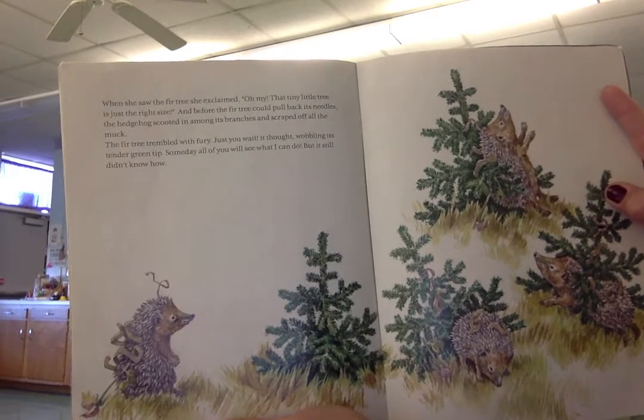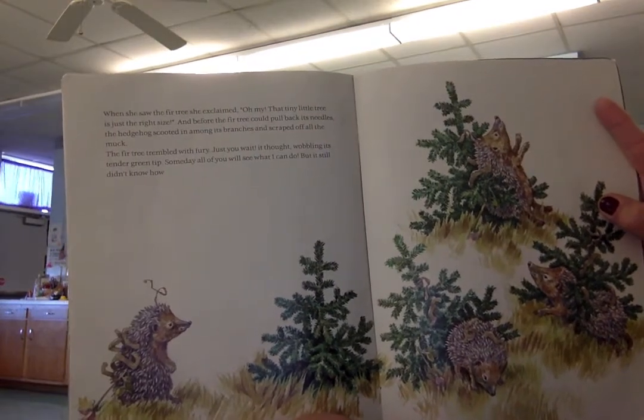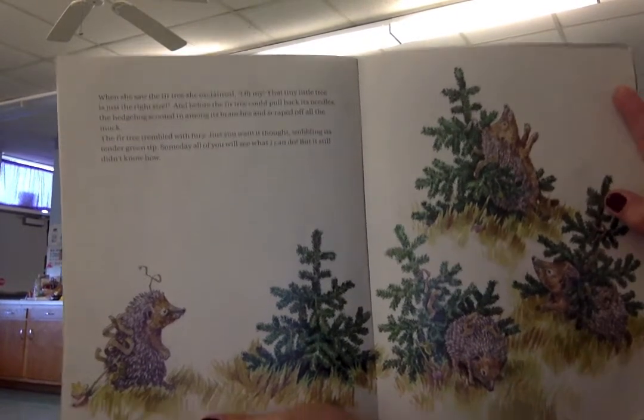The fir tree trembled with fury. Just you wait, it thought, wobbling its tender green tip. Someday all of you will see what I can do. But it still didn't know how.